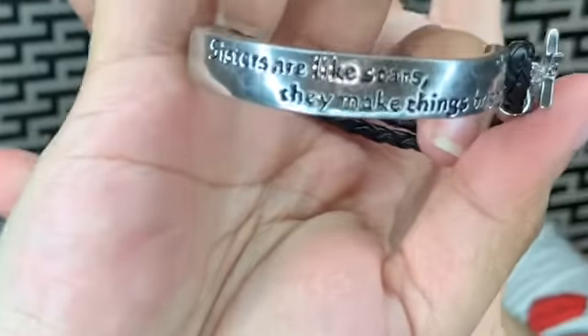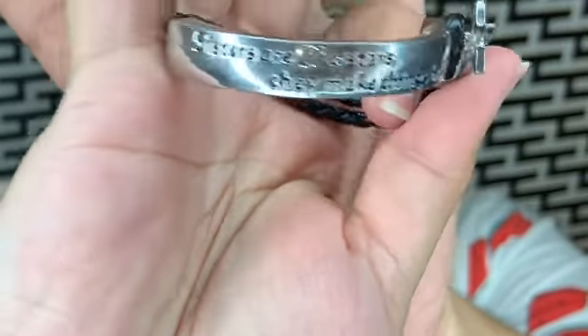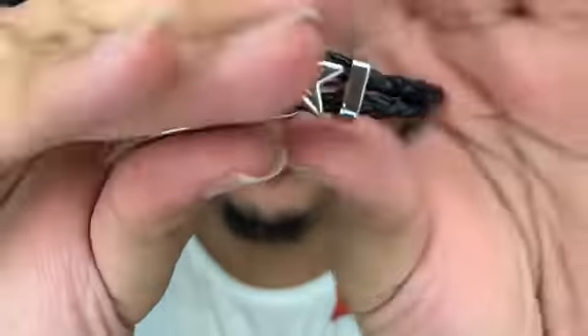Let me not make this haul too long because it's a lot of little different things. One of the things I got was this for my sister — it says 'sisters are like stars, they make things bright,' and it has a star on it. It has a star right there and it gives like a leather band. It was really, really cute.